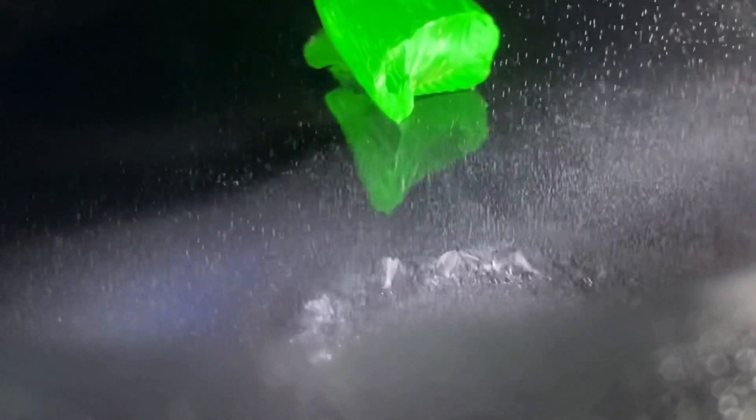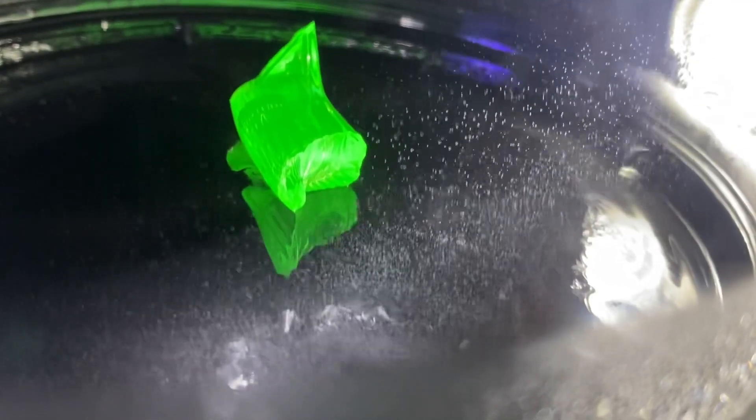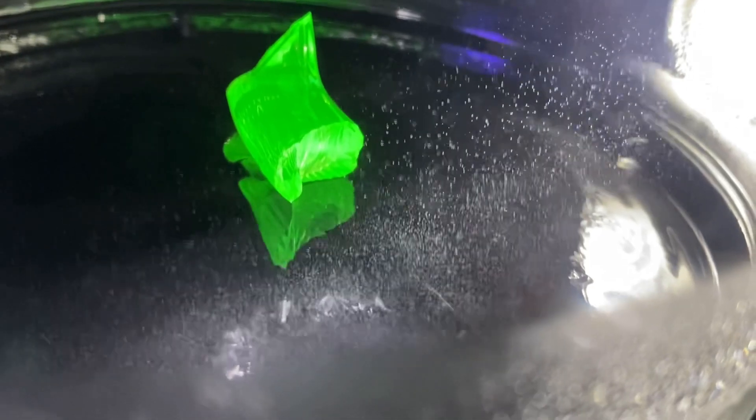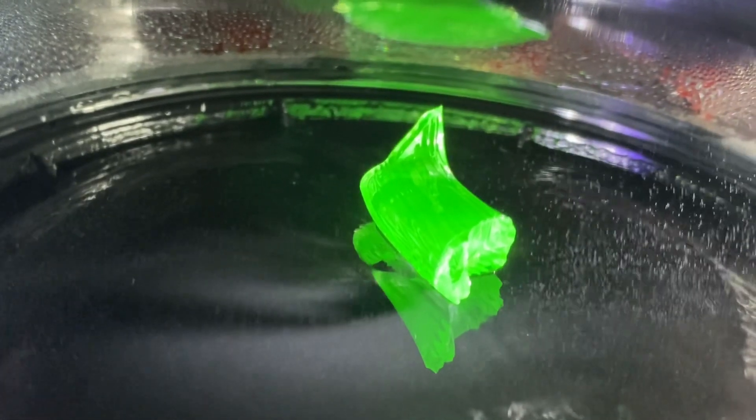Now we're seeing some alpha particles. Such a tiny world in there. There go some electrons right there. Wow — you sure there's not a teeny airplane flying around in there? Alpha particle right there.